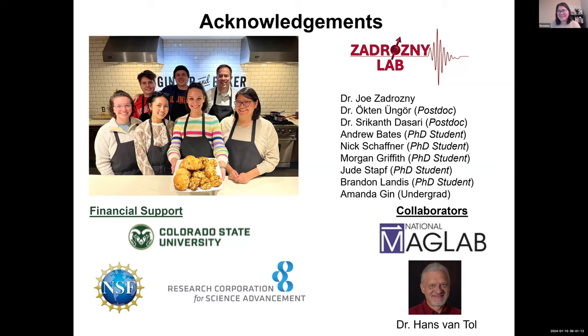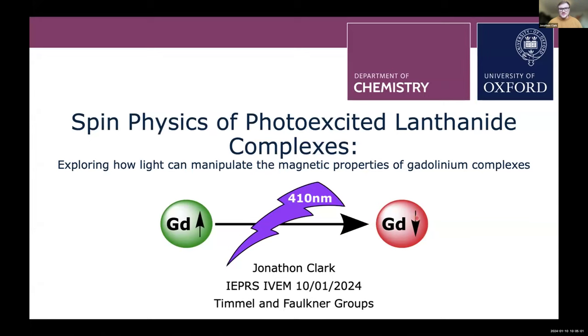Thank you again for a nice presentation. Our next speaker is Jonathan Clark from the University of Oxford, doing his PhD on photo-excited lanthanide complexes, co-supervised by Christiana Timmel and Stefan Faulkner. He'll present his poster that won the best poster prize at the RSC conference in Leeds earlier this year, on EPR spectroscopy of photo-excited lanthanide complexes.